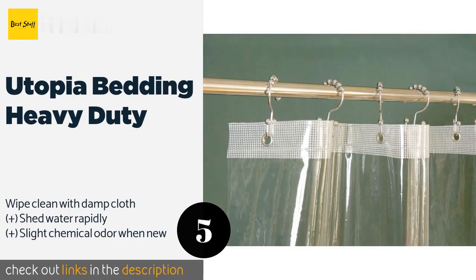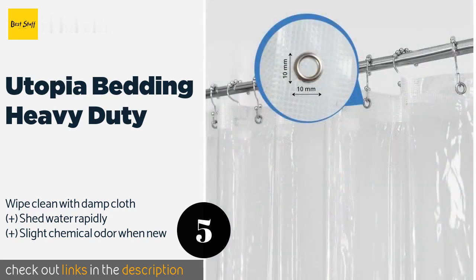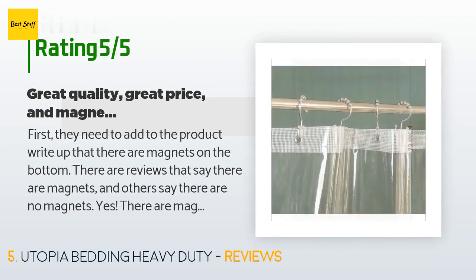The number five is the Utopia Bedding Heavy Duty. The Utopia Bedding Heavy Duty conveniently comes in a pack of two, each measuring 72 inches square. They're built for the long haul with strong nylon tops and sturdy bottom edges to help prevent them from stretching or ripping. This product is available on Amazon for $10. Check out the link in the YouTube description below.